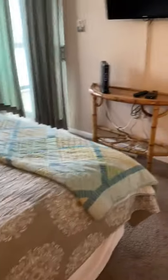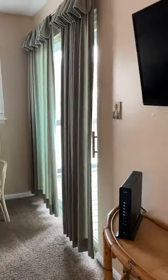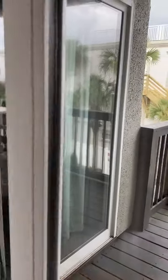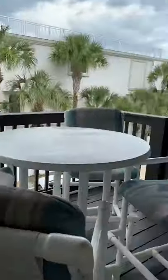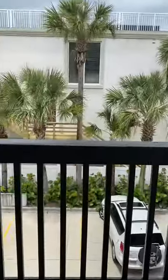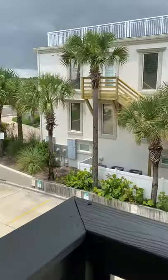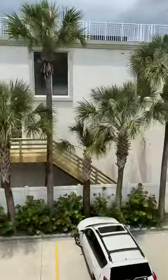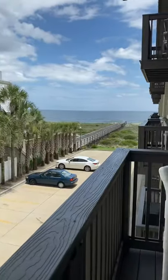Carpet's in good condition. Going out to the balcony — a perfect spot to put all your beach toys. The main road, when you're out on the balcony, is to the left. The beach is to your right.